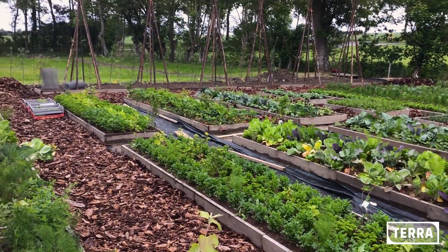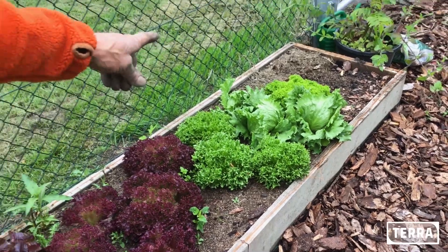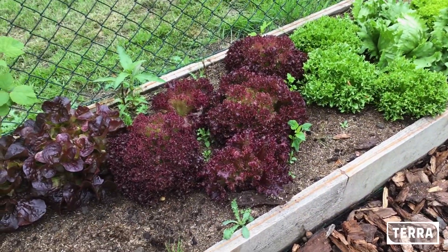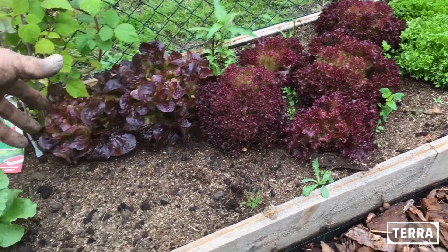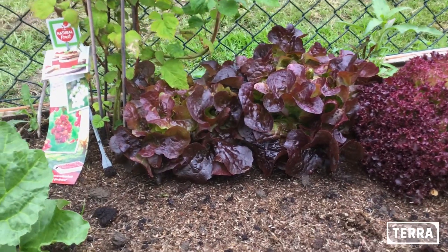Mooi gekleurd, dus dan wordt het een mooie tuin. Hier hebben we een mixje van allemaal verschillende slasonten. In het begin heb ik die gewoon geplant, want het is nu een week of vier, vijf geleden, en die zijn nu hartstikke klaar. Dit is lekker eikenbladsla.